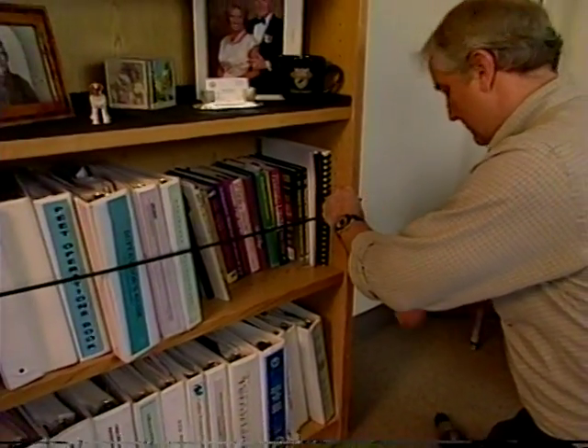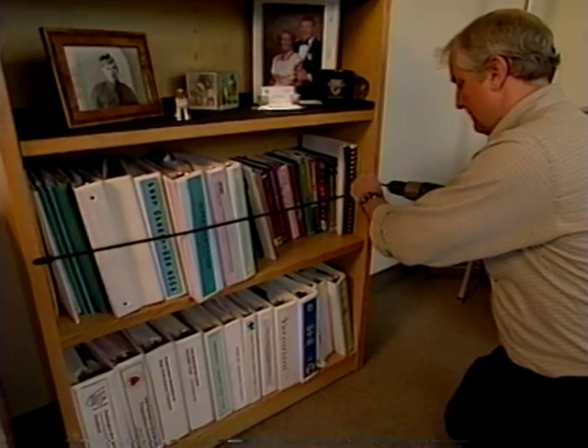Bookcases should have bungee cords or guardrails to keep books from tumbling off the shelves.